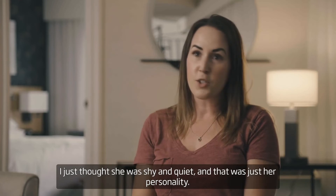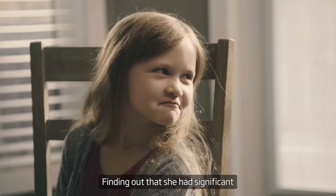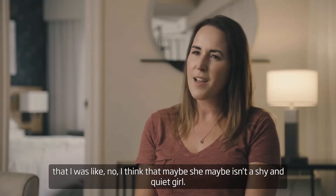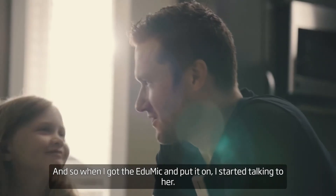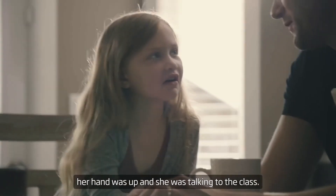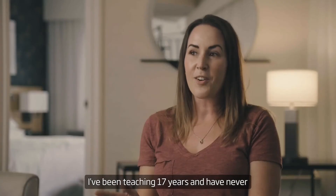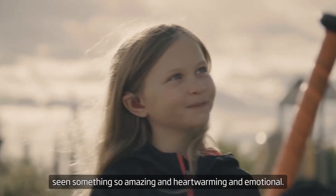For the first little while, I just thought she was shy and quiet, and that was just her personality. Finding out that she had significant hearing loss, things started to click — I thought maybe she isn't a shy and quiet girl. And so when I got the EduMic and put it on and started talking to her, she just turned into a totally different little girl. She liked coming to school, and all of a sudden her hand was up and she was talking to the class. I'll never forget it. I've been teaching 17 years and I've never seen something so amazing and heartwarming and emotional. It was amazing. It was so cool.